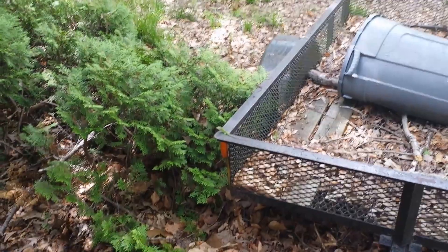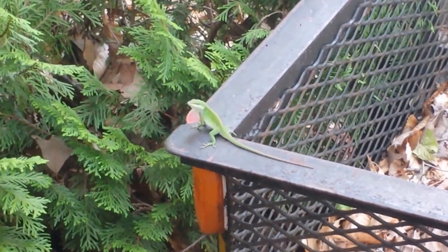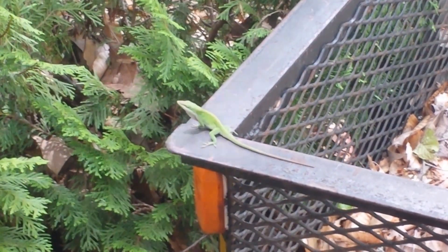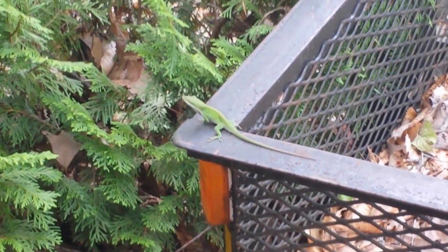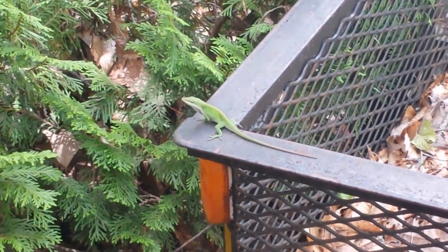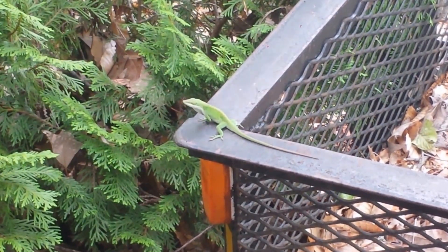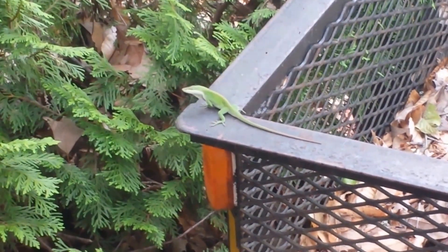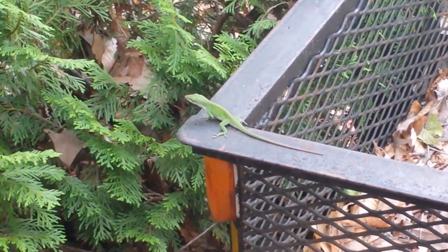Now check this out. I don't know if y'all can see him yet — I'm gonna open it up. See that lizard doing his thing. He'll stick his throat out there again. Check him out, see if he'll do his throat again.